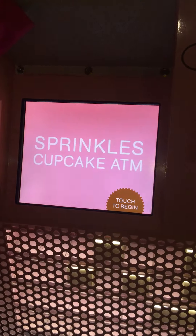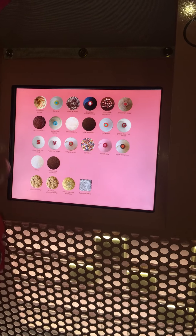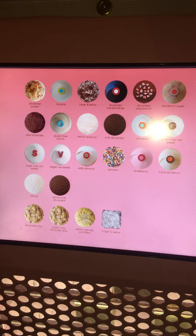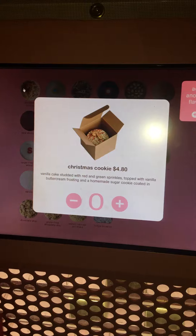Want to see how it works? You lift this up and you take touch to begin, just like it says, and then you have your selection of cupcakes. It is Christmas time so they offer a Christmas cookie cupcake. I think I'll select that.